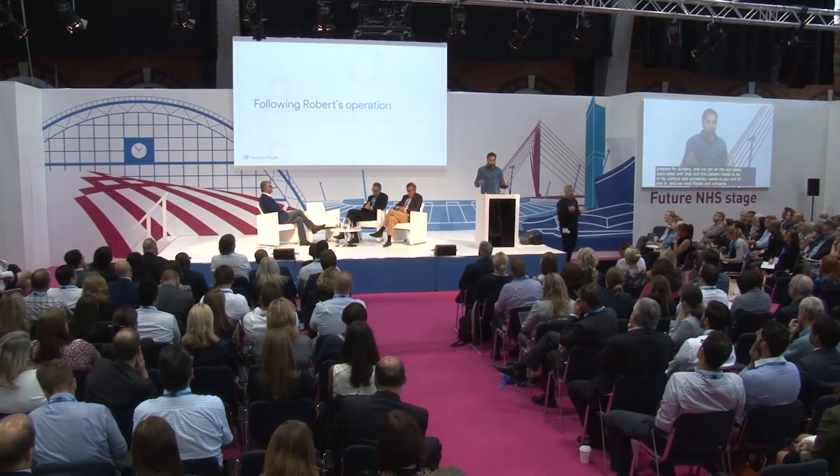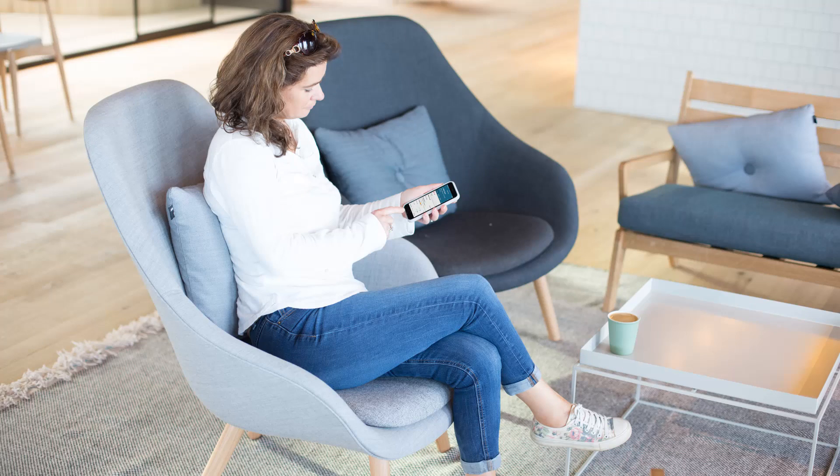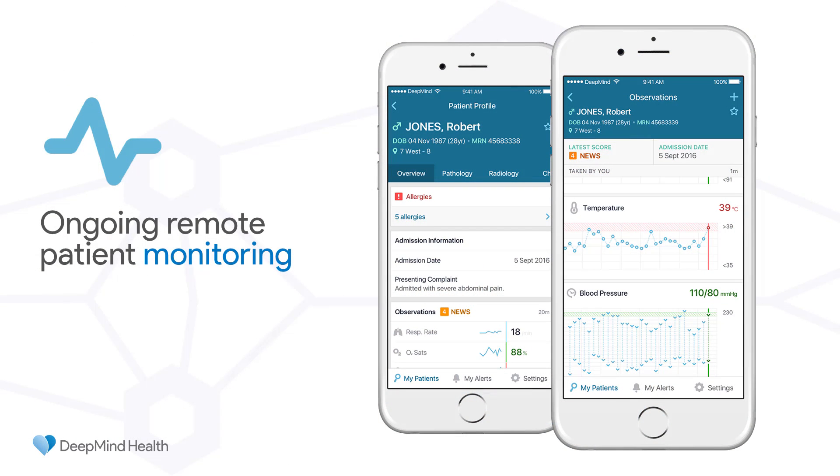Automatically, each of these jobs associated with the operation are dispatched to the appropriate person. After Robert's operation, we can also continue to remotely examine all of the key respiratory rates, SATs, temperature, and any other observations right at the side of the patient's bed. Here we have an example of the consultant remotely reviewing on her personal mobile the appropriate information relevant to remote monitoring — because often a consultant after surgery likes to keep track of what's been happening to that patient, and it's really difficult to get access to that data to help continue to coordinate care after surgery.